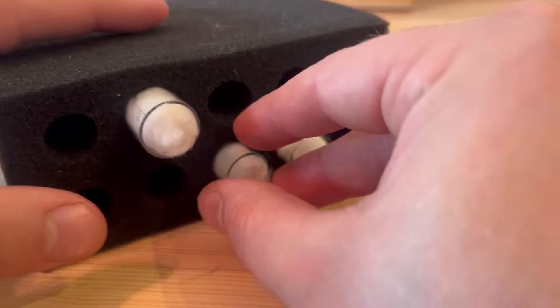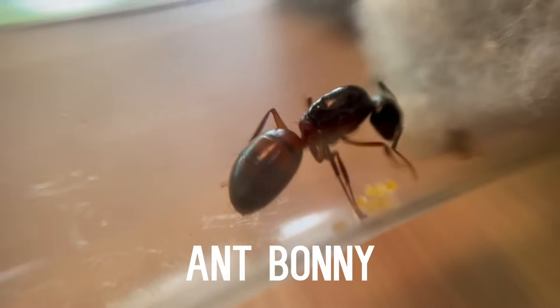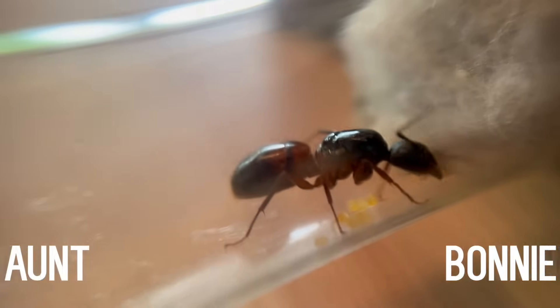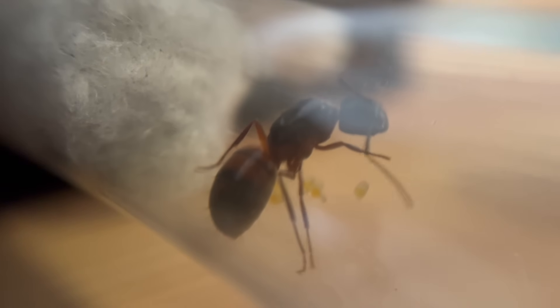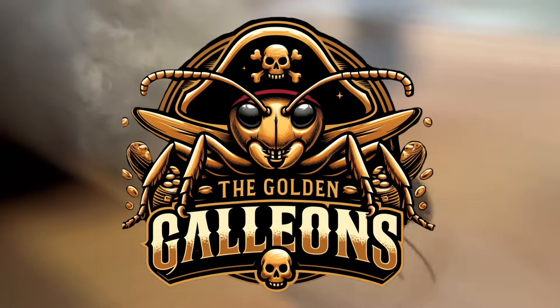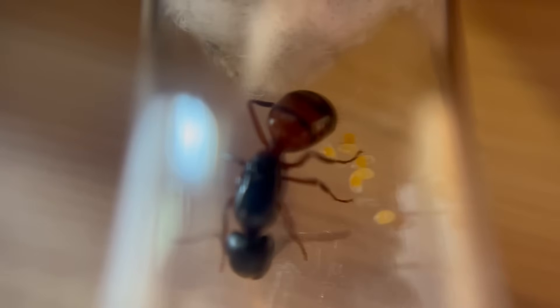Next in line is the pirate queen, Anne Bonny, which I think I'm going to rename to Aunt Bonny, because that would be a missed opportunity. I also have an Aunt Bonny who lives in Montana, and she's the best. I'm naming her colony the Golden Galleons to go with the pirate theme. No change in the number of eggs from last week.